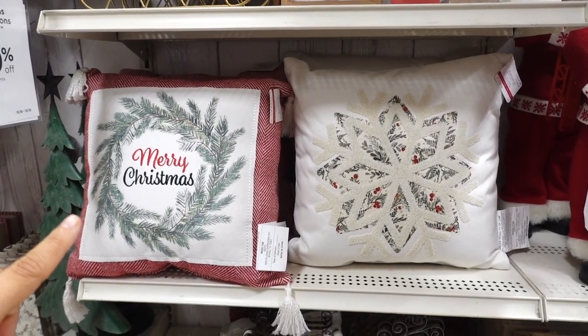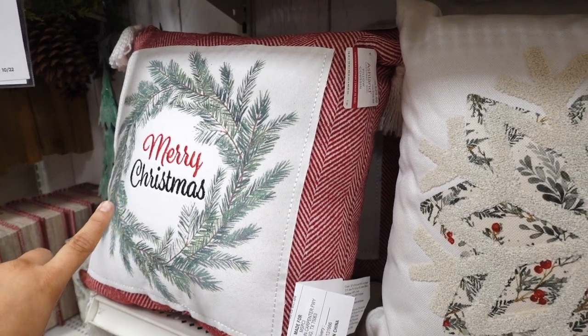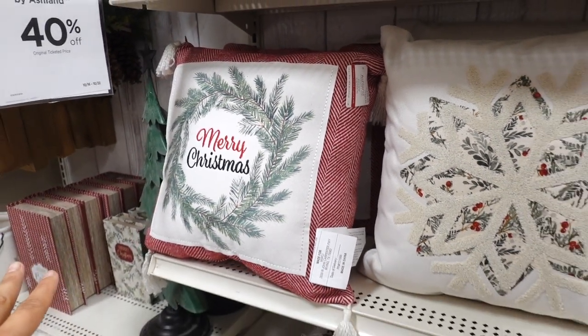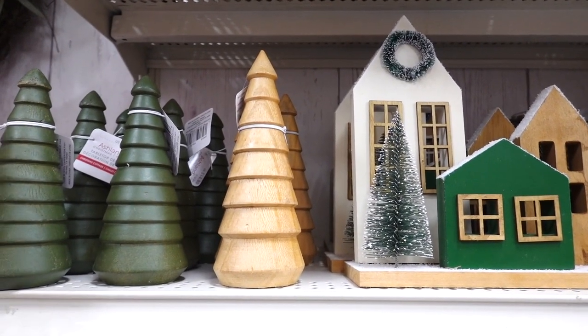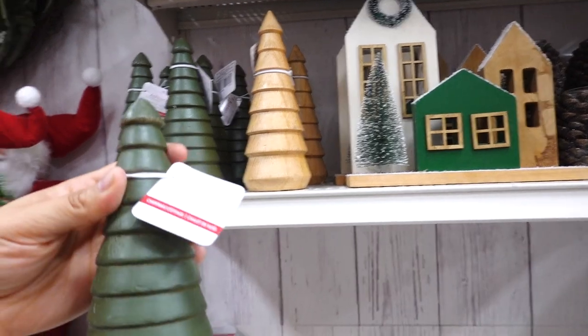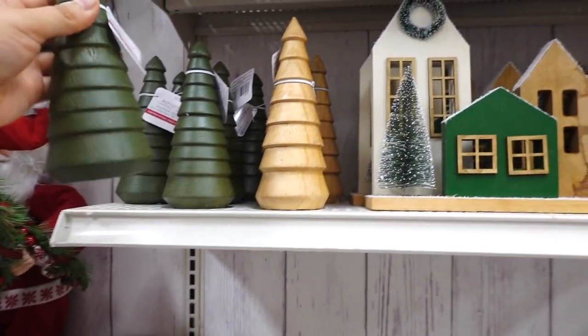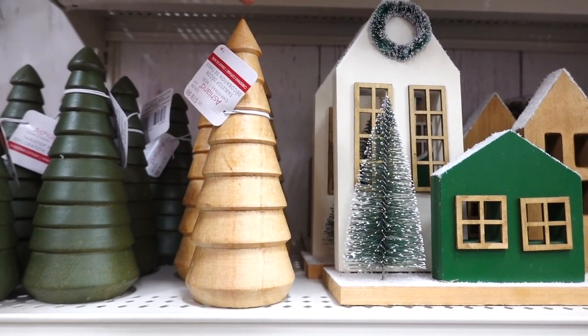I like this Merry Christmas pillow — I like how this is stitched on top and I love that Merry is in red. This one's $29.99. They even have wooden houses in green — I always see them in that normal wood color. This one is $14.99. The bigger one is $19.99.